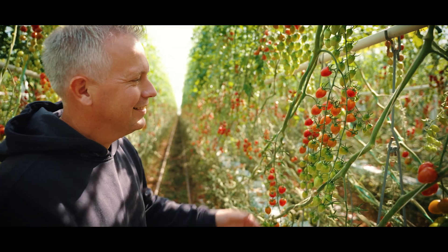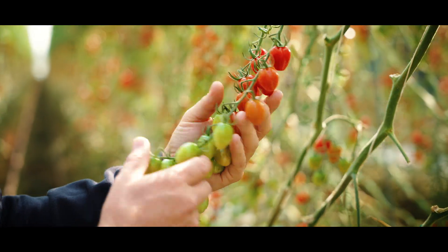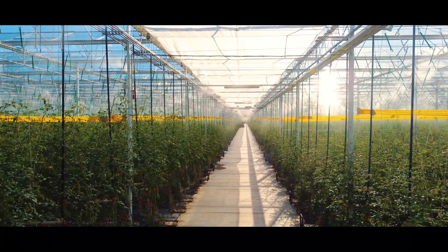Growing fruit and vegetables in greenhouses is one of the most sustainable solutions to feeding the world's growing population, especially at a time when suitable farming is becoming even more limited. By growing in the greenhouse we can grow fresh, high quality products in a highly efficient way.